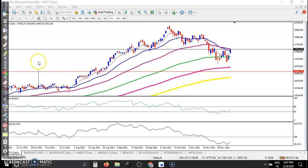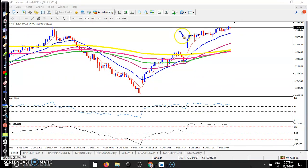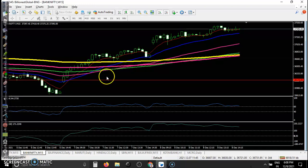Here you can see a perfect EMA crossover point somewhere here, and all the way price goes up after that crossover. Another one to look at is Bank Nifty.